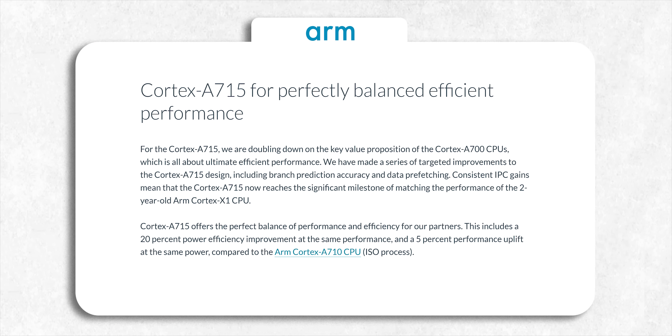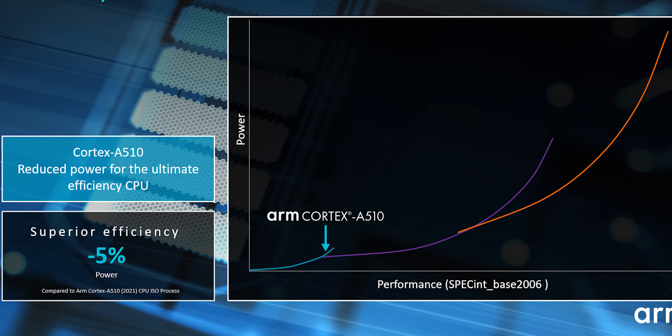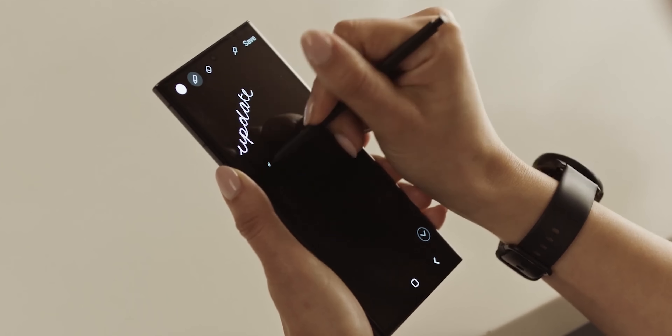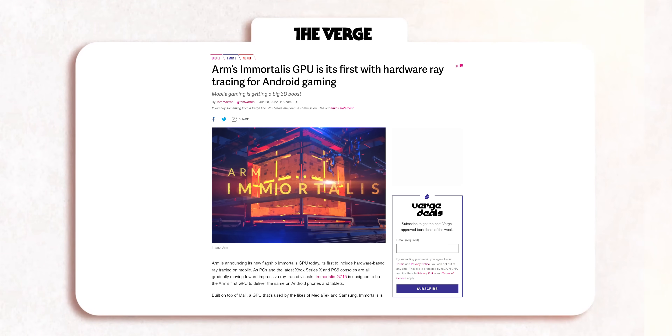ARM also mentions that this core can achieve the same performance level as the Cortex X1 released in 2020. ARM didn't announce any new little cores — they tweaked the existing Cortex A510 to make it 5% more efficient. With that said, neither Samsung nor Qualcomm use ARM's Mali GPU, so the improvements here don't really matter. But the new Mali GPU finally supports hardware ray tracing, similar to the new AMD GPU on Exynos 2200.